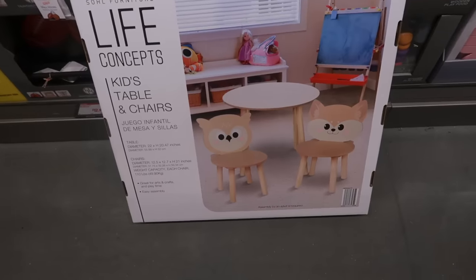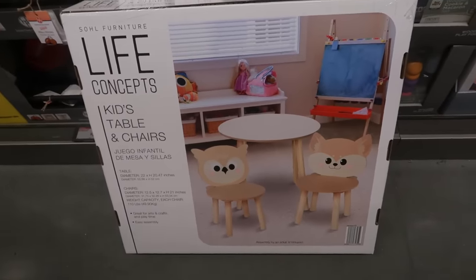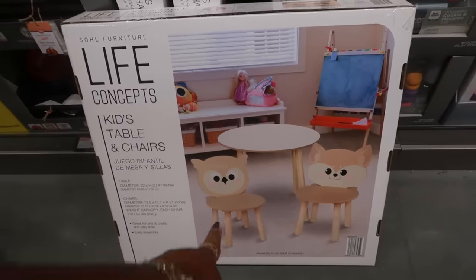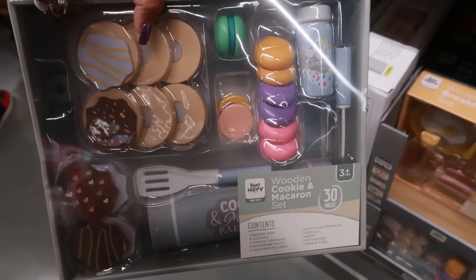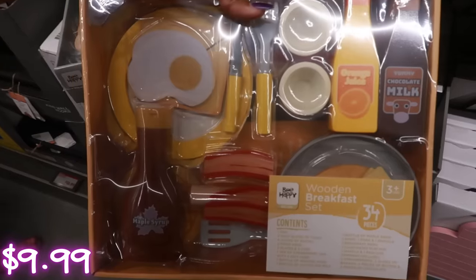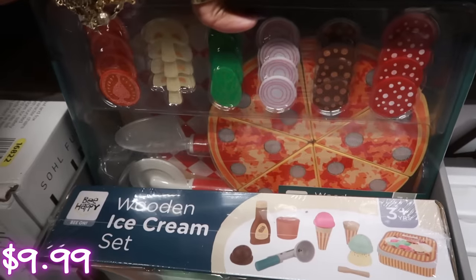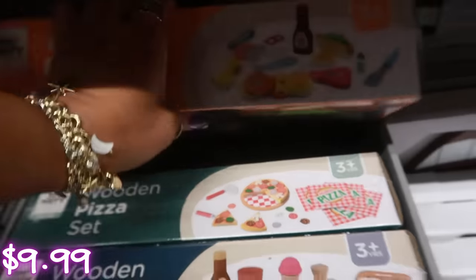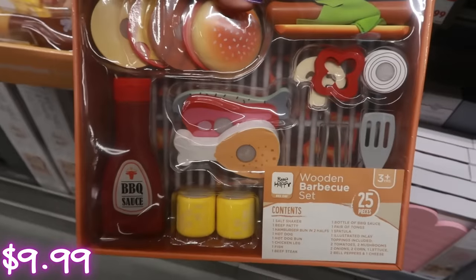Wooden cookie and macaron set — no price on these but you have that one which is cute. There's the wooden breakfast set, an ice cream set, a pizza, all of these are fun. Oh wait, there's one more — there's a burger, a barbecue set. So 25 pieces. The 12-quart stock pots are $20 and they come in green and white.